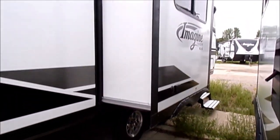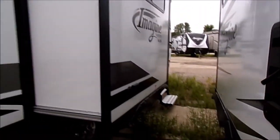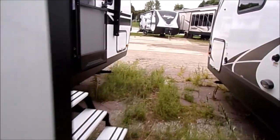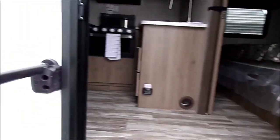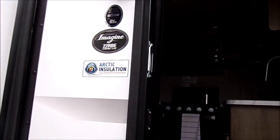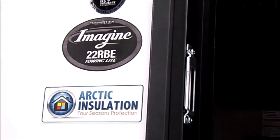There's a slide-out on the camping side and it has a Schwintec mechanism. That's very unusual for a lot of travel trailers, but the benefit of it being on this side is that the awning can protect the top, so pine cones and various things can't cause any damage to your slide-out.